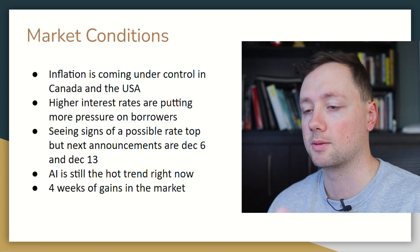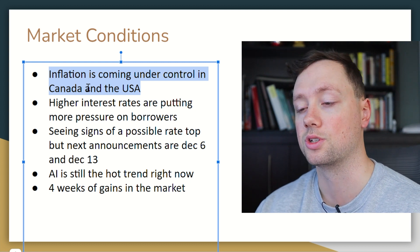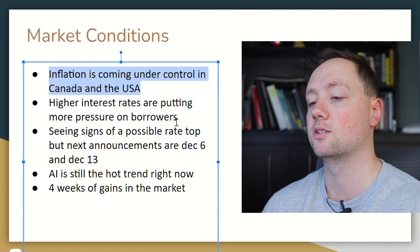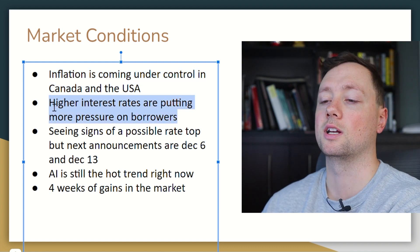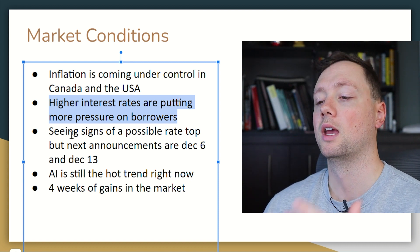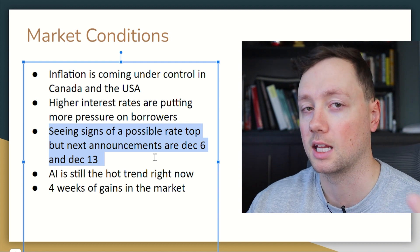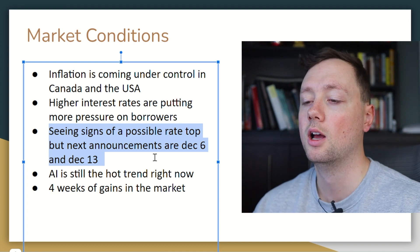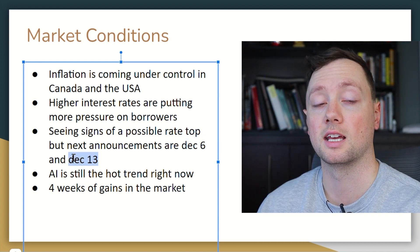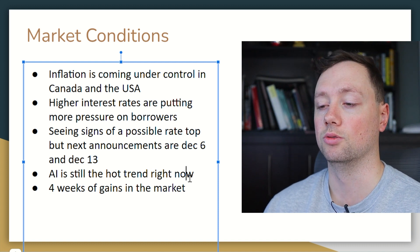When it comes to market conditions in general, inflation is starting to come under control. We saw very positive numbers from both the U.S. and Canada for last month's inflation, which is very nice to see, but we still have high interest rates relative to where they were two or three years ago. We are starting to see signs of a possible rate top — meaning we aren't going to see any rate increases moving forward. The next announcement for Canada is December 6th and for the United States it's December 13th.